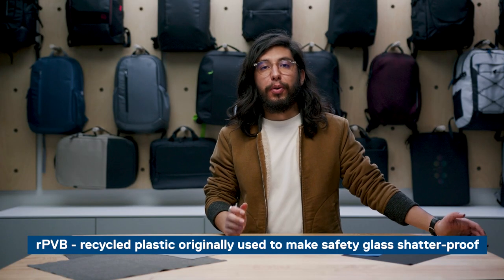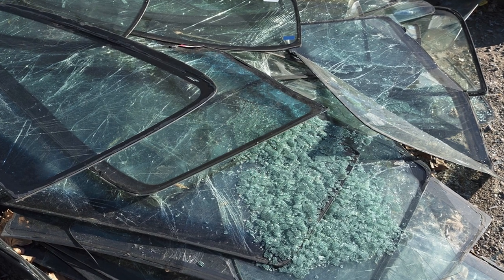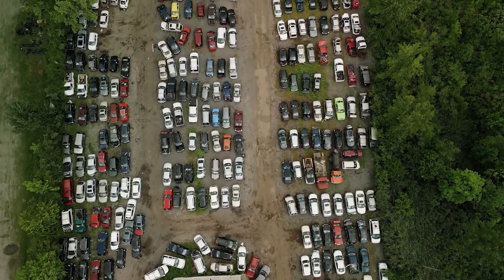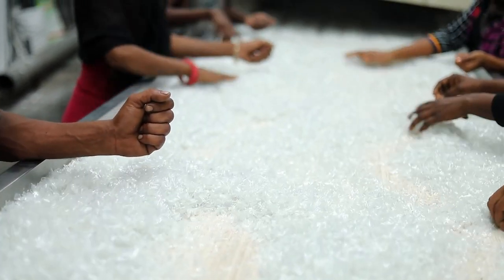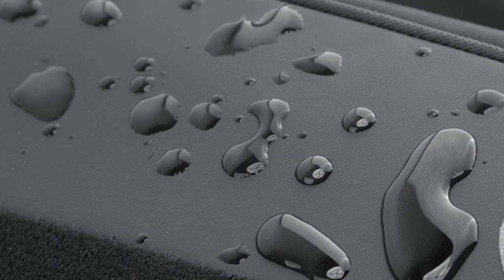RPBV is shorthand for the recycled version of the plastic originally used to make safety glass shatterproof. Safety glass used in cars and other vehicles is actually made from several layers of glass with a thin plastic sheet between each layer. For our products, we recover this thin plastic layer and use it as a weatherproof coating for our fabrics. We recover safety glass from junkyards before it reaches a landfill. It is crushed and broken down to recycle as much raw glass as possible, then washed and cleaned until only rough flakes of plastic remain. These flakes are melted, extruded, and chopped into pellets, which are then processed into the coatings used in our fabrics. It's a wonderful way to avoid generating virgin coating materials, helps reduce landfill waste, and keeps your valuables clean and dry.